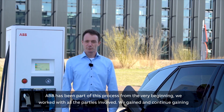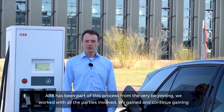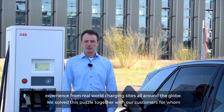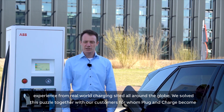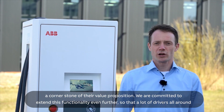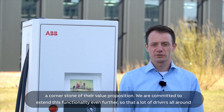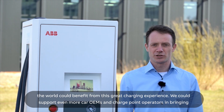ABB has been part of this process from the very beginning. We worked with all the parties involved and gained — and continue to gain — experience from real-world charging sites all around the globe. We solve this puzzle together with our customers, for whom plug and charge has become a cornerstone of their value proposition. We are committed to extend this functionality even further so that drivers all around the world can benefit from this great charging experience.